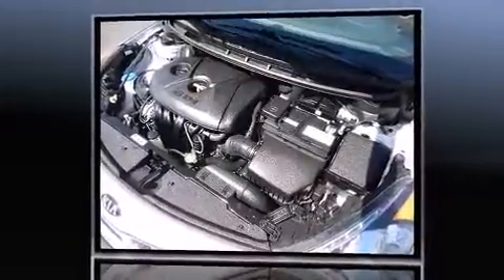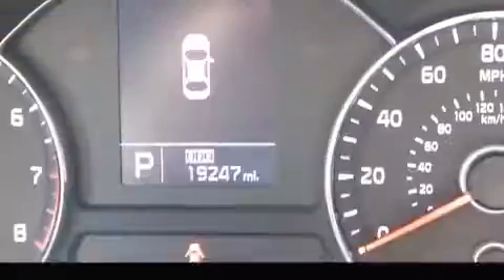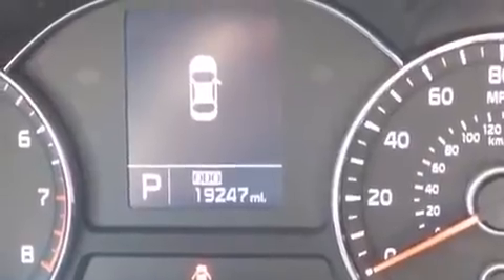It features a front-wheel drive platform, an automatic transmission, and a two-liter, four-cylinder engine.